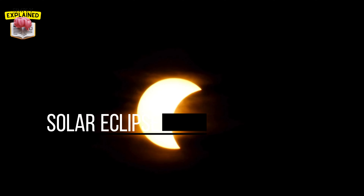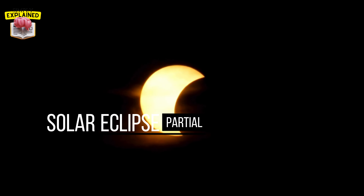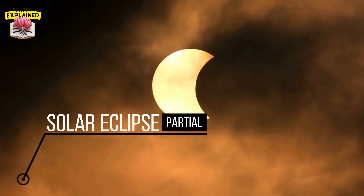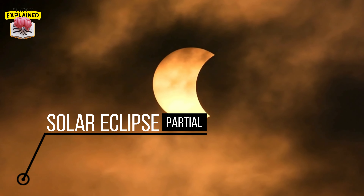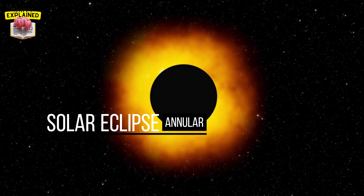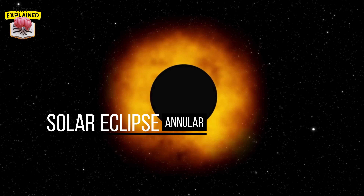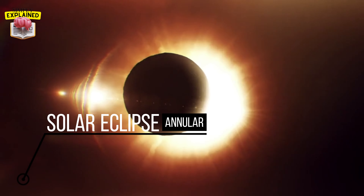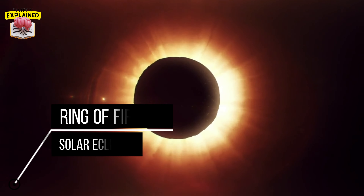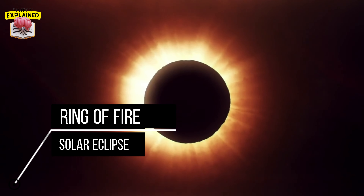Then we have partial solar eclipses, which happen when the moon only partially covers the sun, casting a shadow that obscures only a portion of the sun's light. It's like someone took a bite out of the sun, and the effect can range from a small nibble to nearly the whole thing, depending on how much of the sun the moon covers. Last but not least, we have annular solar eclipses. These occur when the moon is at a point in its orbit where it's slightly further from earth. As a result, it appears smaller and doesn't completely cover the sun, even at maximum eclipse. This leaves a bright ring, or annulus, of sunlight visible around the moon — often referred to as a ring of fire. Whether it's a total, partial, or annular eclipse, each offers a unique and awe-inspiring experience.